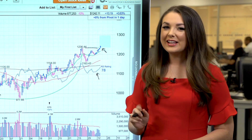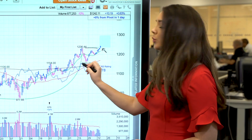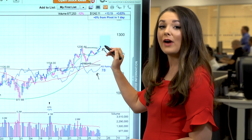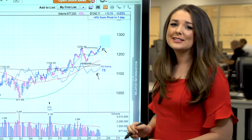This is important to note because the relative strength line measures the stock's price performance versus the S&P 500. When the relative strength line is hitting a new high as the stock breaks out, that's a bullish technical indicator. And not only is the relative strength line below its all-time high, it's also below a short-term high. Even though Alphabet stock is now trading at a higher price than where it was when it started to form the handle, the relative strength line is lower.